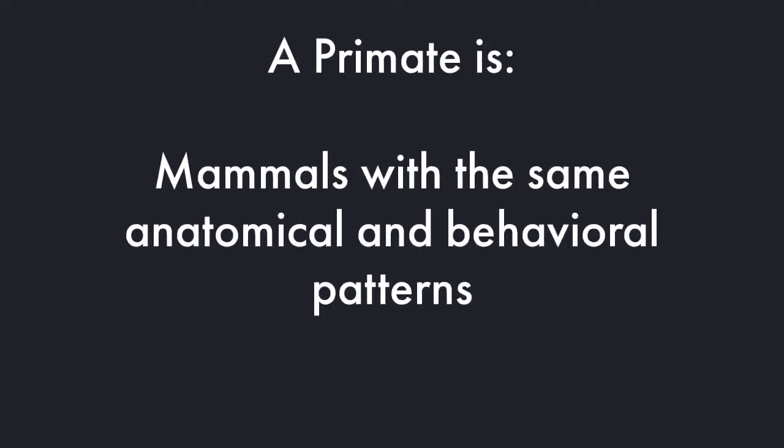You might be asking yourself, what is a primate? Well, the answer is a primate is a mammal with the same anatomical and behavioral patterns. This means they have things like opposable thumbs, and they act the same and have the same reactions to certain things in the environment around them.